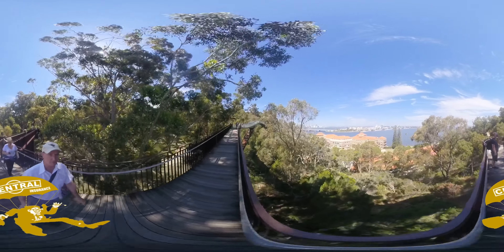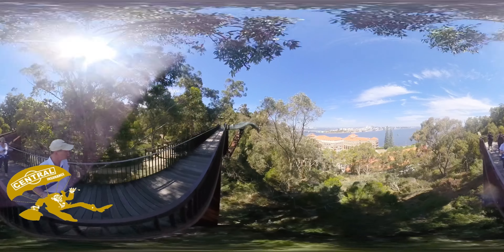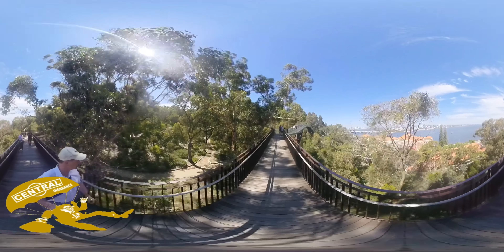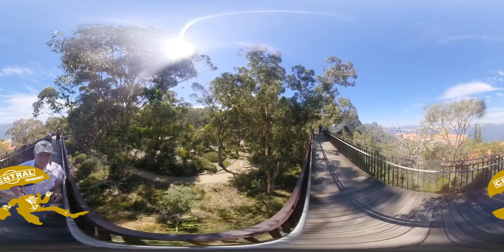I'll hang the 360 camera over the side. Oh, we're getting up there.